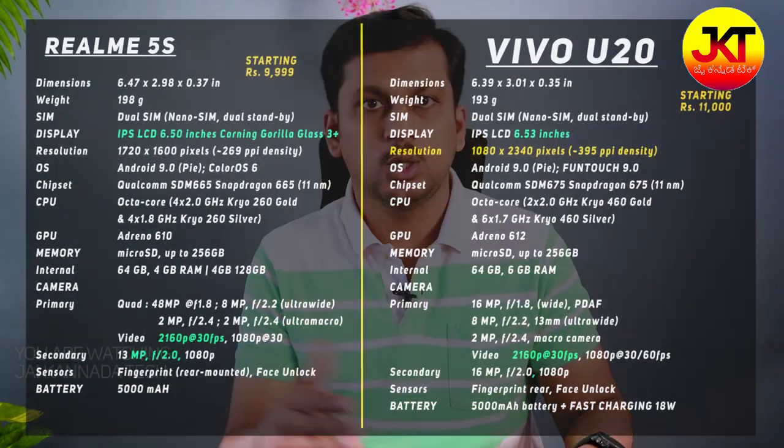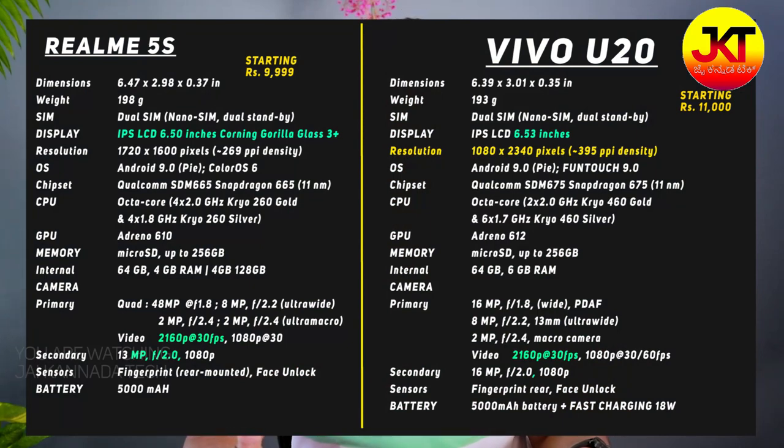There are major differences between Vivo U20 and Realme 5SL. In Vivo U20, there is a Snapdragon 675, which has very fast performance as compared to the Realme 5SL. In Realme 5SL, you get a Snapdragon 660. The processor is also okay, but it is not as fast.